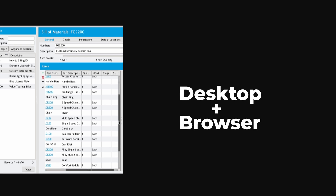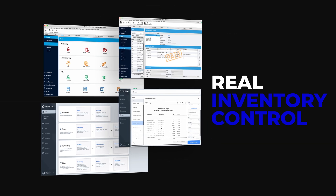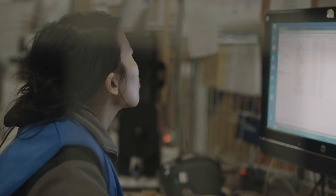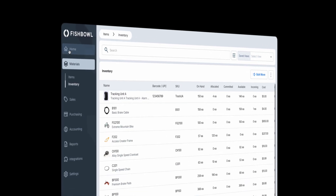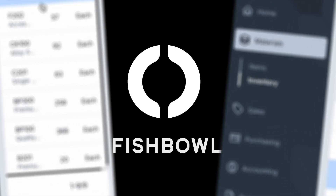From manufacturing bill of materials and tracking e-commerce orders to shipping rate negotiations and knowing the true cost of everything you produce, you can do it all in Fishbowl. You'll know exactly what you have, where everything is, and which orders need fulfilling — all managed in one tool.